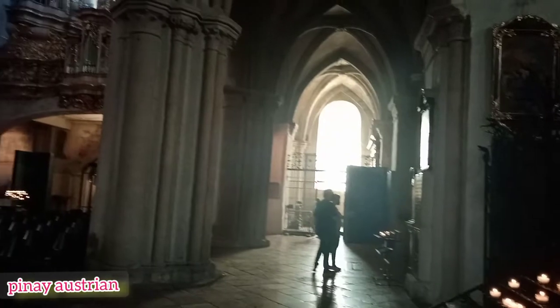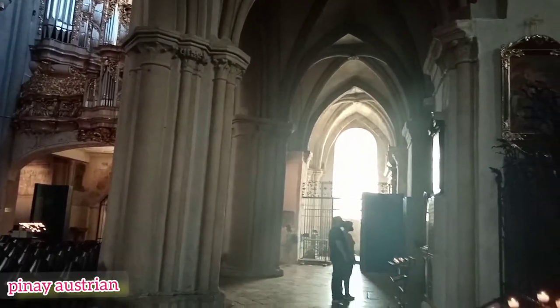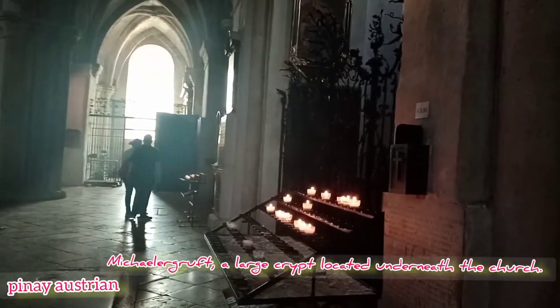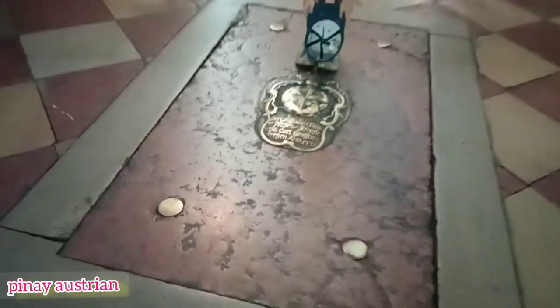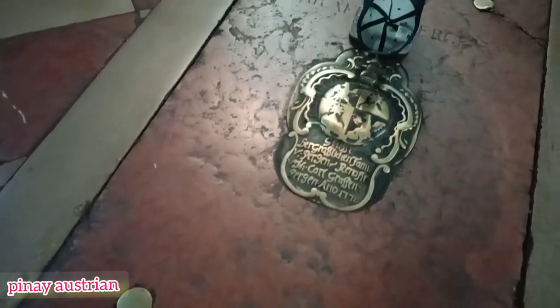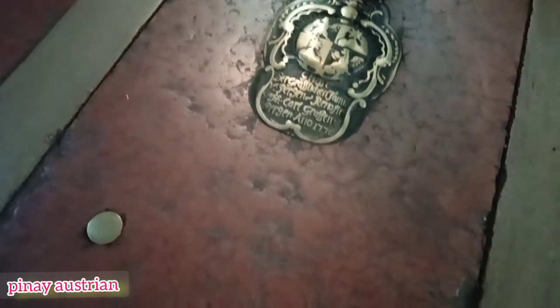St. Michael's is famous for its Michaelergruft, a large crypt located underneath the church. Aristocrats were able to access their family crypts through marble slabs marked with their coats of arms in the church floor. The coffin of a deceased member of the family could then be lowered directly into the crypt via these marble slabs.